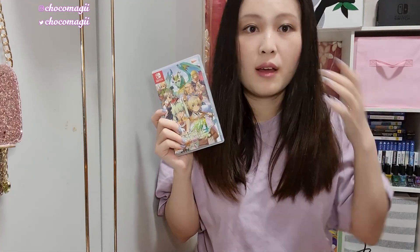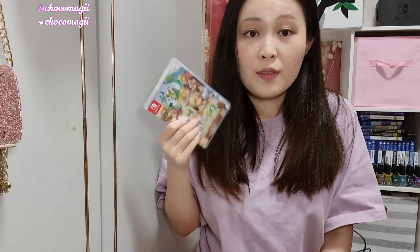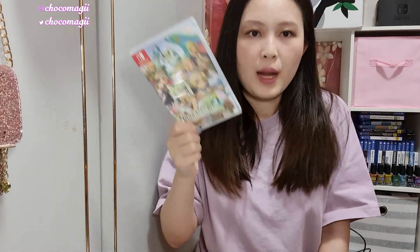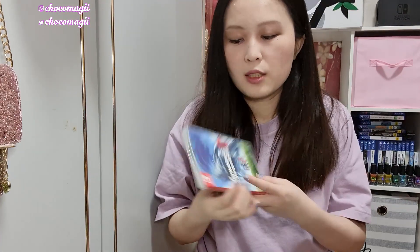Next we have Rune Factory 4 Special. I have wanted this game for the longest time. I'm also looking forward to Rune Factory 5. Rune Factory 4 was never a physical release in Australia when it came out on the 3DS — I had to buy the digital copy for 80 Australian dollars — so I'm really happy to own a physical copy now. I really like the Rune Factory and old-school Harvest Moon franchise. I haven't finished it yet because I'm stuck and need to grind, but in the original 3DS version I did finish the game.